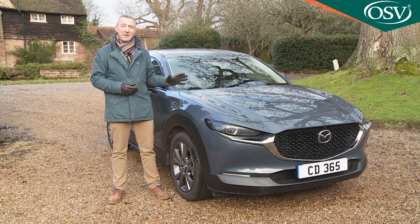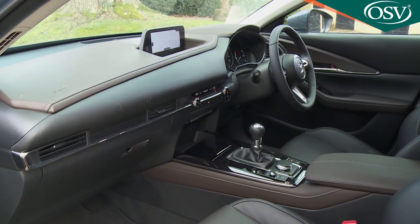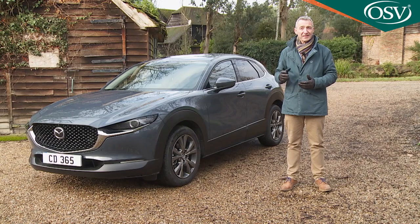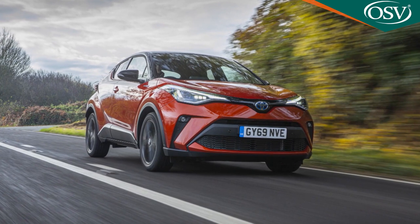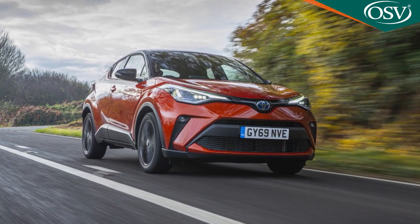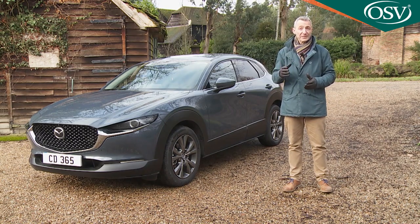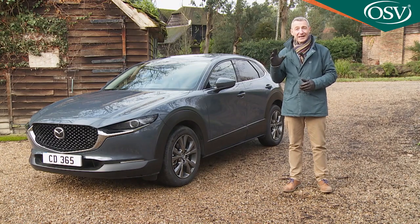Mazda reckons this might become its best-selling model, and if that happens the CX-30 would have achieved that position on merit. The cabin quality shames several premium badge models in this segment, and the standard equipment levels Mazda is offering here definitely does too. Will the lack of a premium badge ultimately hold this car back? Its close rival, the Toyota C-HR, has already proved that needn't be an impediment. As with any SUV of this sort, you're paying a premium for the looks and a bit of extra space, but the CX-30 feels worthy of it. We think it absolutely has to be on your shortlist amongst crossovers of this kind.